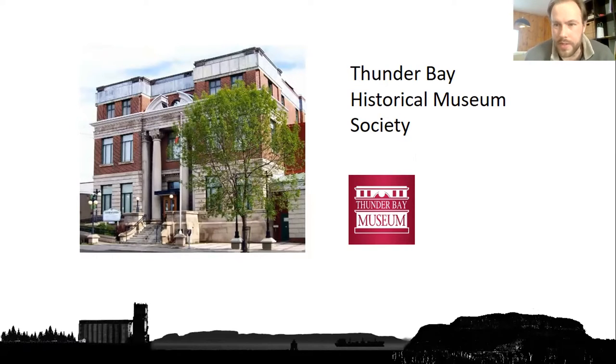We are the Thunder Bay Historical Museum Society — typically just called the Thunder Bay Museum. We date back all the way to 1908. Our building is currently the former Fort William police station courthouse. We are a historical society and museum, and we still publish a volume called Papers and Records, which is a peer-reviewed publication every year. This used to be typical for historical societies, but we're one of the last institutions still doing that.